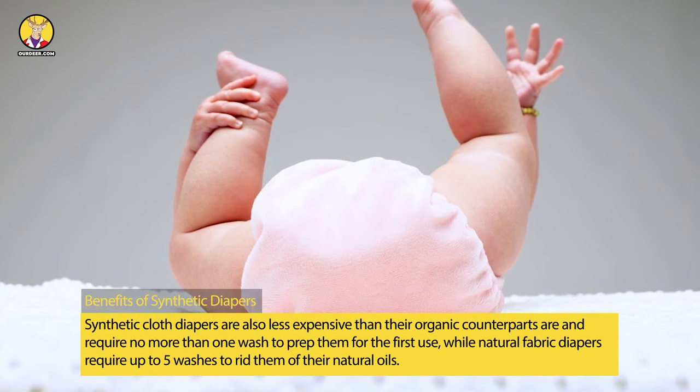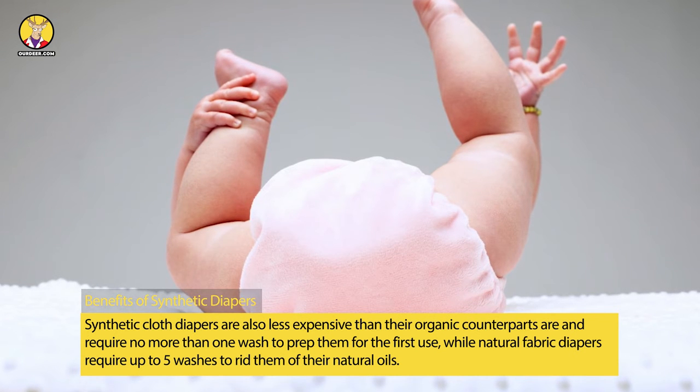Synthetic cloth diapers are also less expensive than their organic counterparts and require no more than one wash to prep them for first use, while natural fabric diapers require up to five washes to rid them of their natural oils.